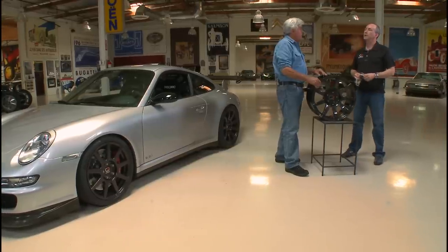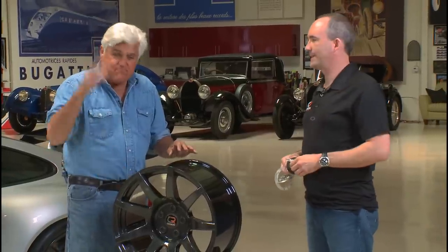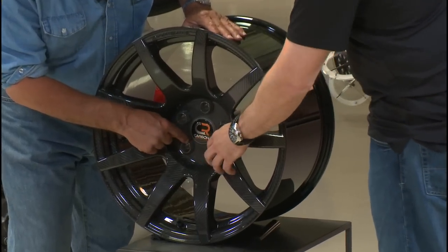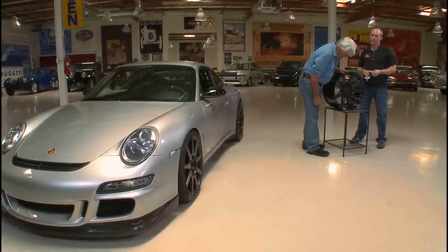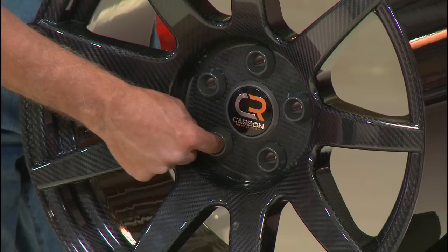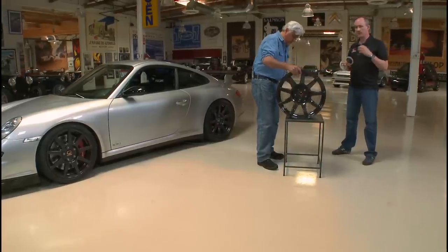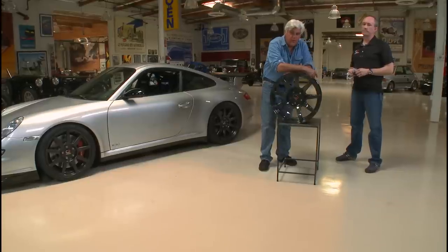Do you use special lug nuts? Absolutely — included with the wheels is a custom two-piece titanium wheel bolt. We're a little obsessed with weight and performance, so lug nuts are included. The materials around the lug area are hard anodized aluminum. The wheel construction around that is very special — we have patents covering it. We think you'll enjoy driving around the track. It's a demonstrable experience that makes the car handle, feel, and ride better. Let's go to Willow Springs.